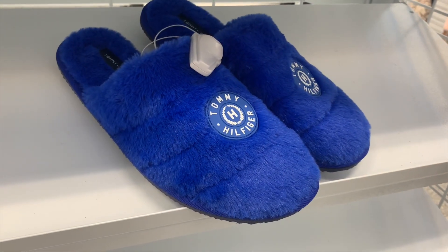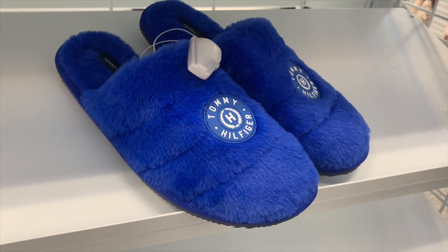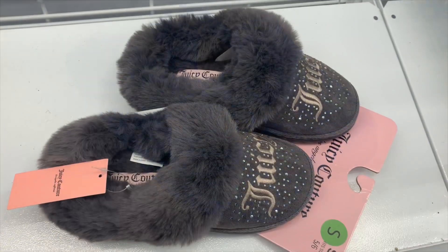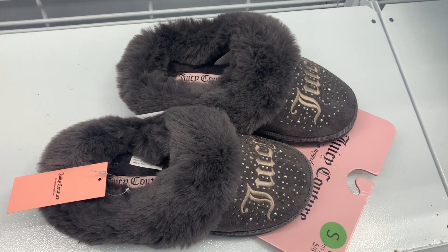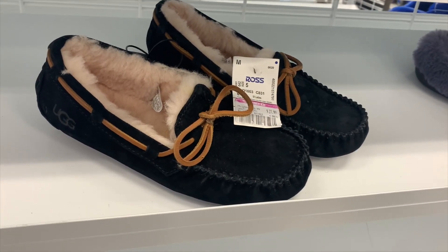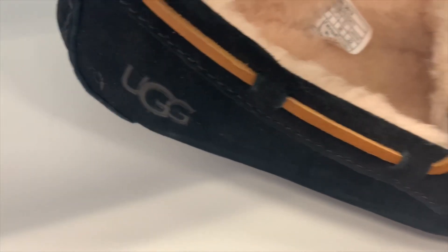Here's another one that's not on clearance, but I couldn't resist — it's Tommy Hilfiger, it's a slipper, it looks so comfy and cool, and it's $15.99. I couldn't resist showing these either — they're Juicy Couture, not on clearance, but they look so comfy and cool. They're only $12.99 for these slippers.